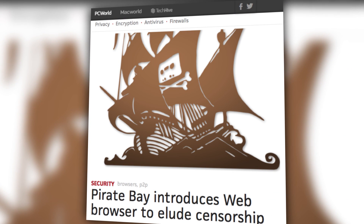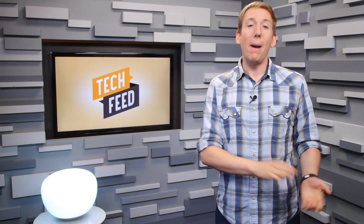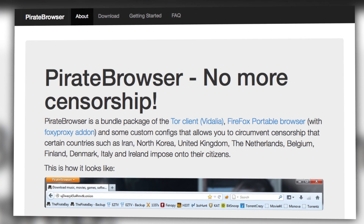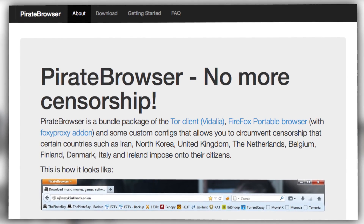This week marks the 10th anniversary for the Pirate Bay, and to mark the milestone, the Pirate Bay has launched a new web browser aimed at helping users access the site in places where it's been blocked. The Pirate Browser, currently only for Windows,